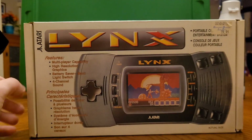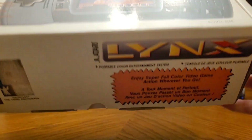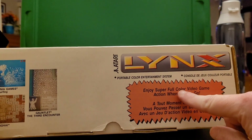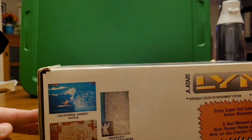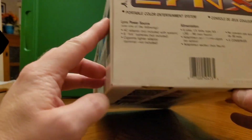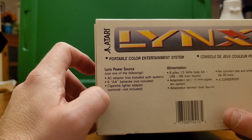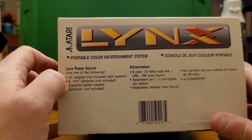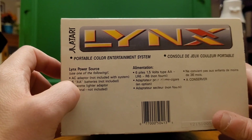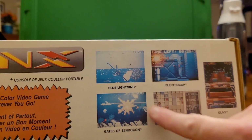So yeah, I'm an old fart. As you can see, it was reduced at that point to $99.99, and it's got the original sticker on it. This is the box — enjoy super full-color video game action wherever you go. It includes some previews of games and tells you what's included: the AC adapter, which is not included, six AA batteries which would last about maybe two hours if you were lucky, and a cigarette lighter adapter.